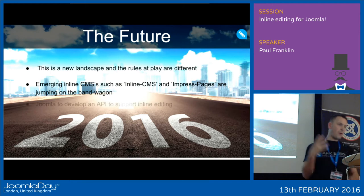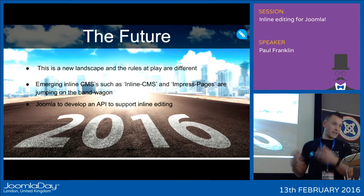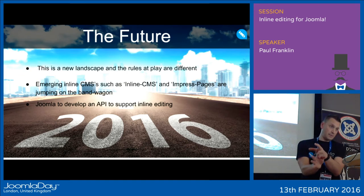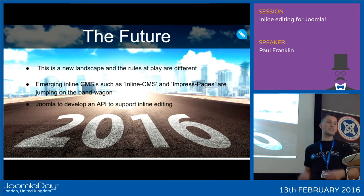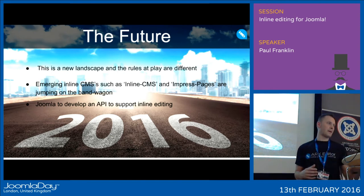What probably needs to happen is for Joomla to develop an API to support inline editing. This would raise awareness and get people coding for inline editing. Our Arc editor modal box uses Joomla's MooTools, and we've been able to successfully reattach events — we know what it is and we know how it works. We've also done this for Bootstrap. If a Joomla API happens, I don't believe everyone will start building inline-compliant content plugins overnight, but we will have a road map for doing this and bring Joomla into the future.